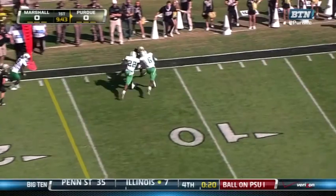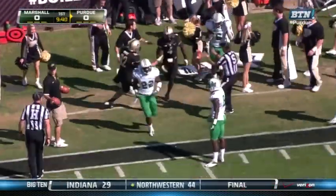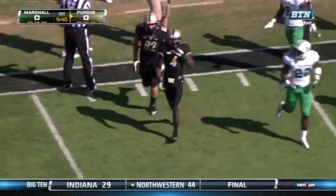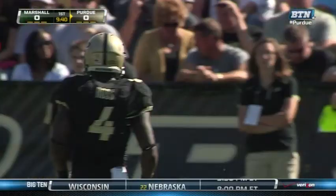Quick hitter out in space — this is O.J. Ross inside the 10-yard line. What a methodical drive by the Purdue Boilermakers. This drive began on their own 11-yard line.